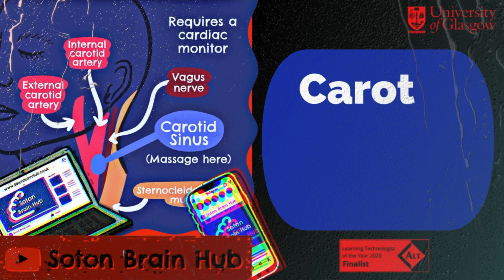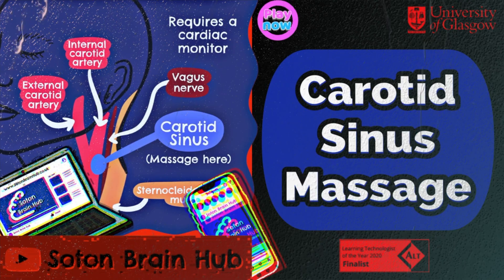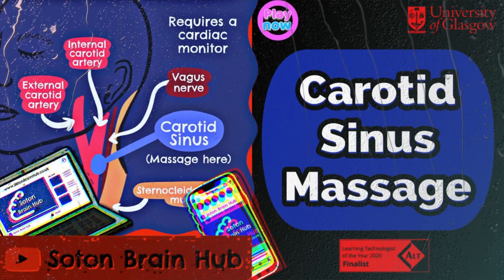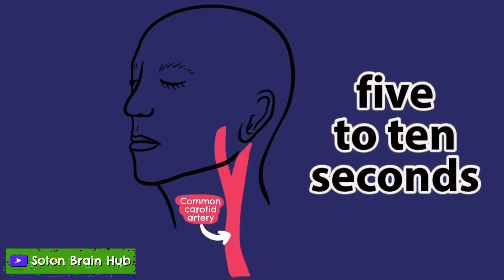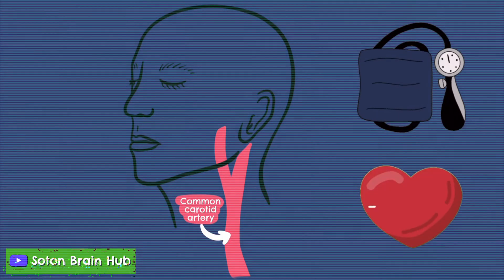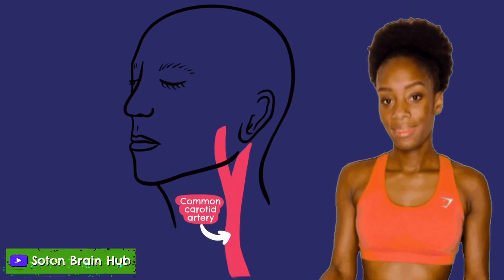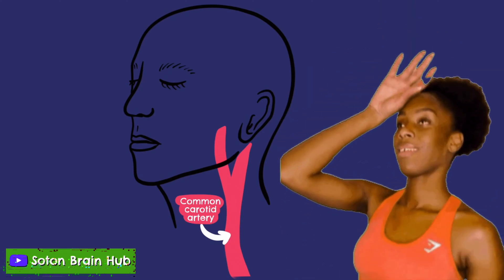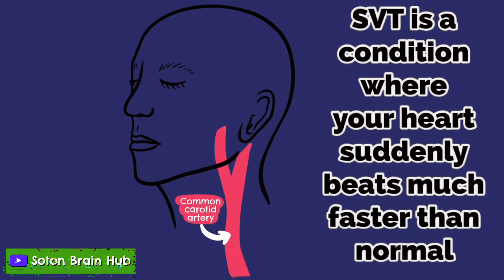Hi there and welcome back to Sot & Brain Hub. My name is Calvin and today we'll be talking about Carotid Sinus Massage. Carotid Sinus Massage is a procedure that involves gently massaging the carotid artery for five to ten seconds on one side of the neck whilst monitoring the heart rhythm and blood pressure. It is a diagnostic test for carotid sinus hypersensitivity, which may manifest as dizziness or episodes of fainting. It can also be used in emergency settings to diagnose or treat paroxysmal supraventricular tachycardia.